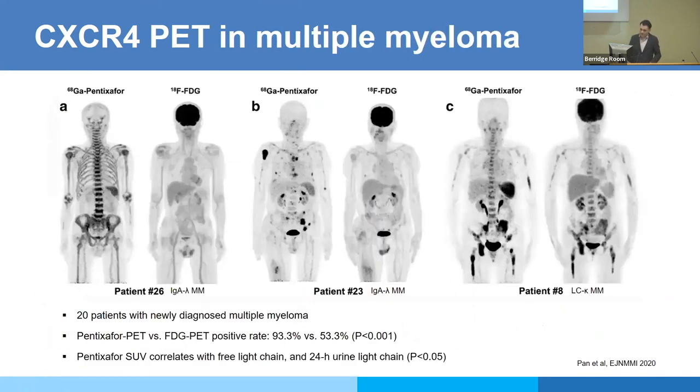Blood cancers are not just lymphoma. In multiple myeloma, 10% of patients do not have hexokinase 2 expression, so FDG PET won't be useful there. Overall Pentixafor performed much better than FDG PET in most cases — similar to what we saw in mantle cell lymphoma — including for diffuse bone marrow uptake, which is always an issue with FDG.